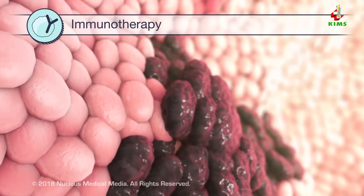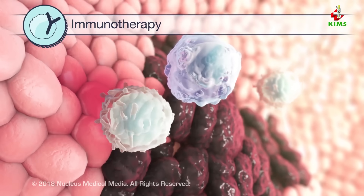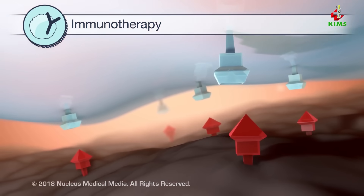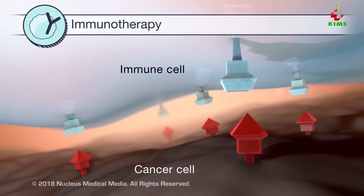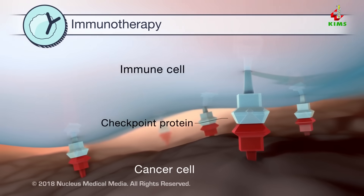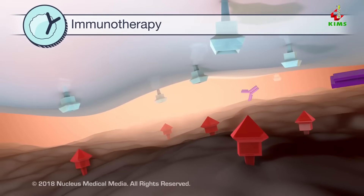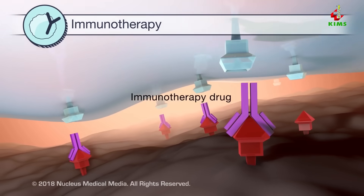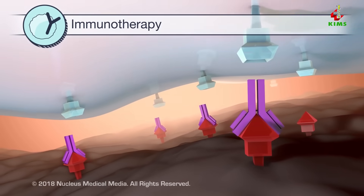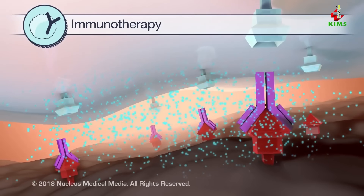Immunotherapy helps your immune system fight cancer. Cancer cells can sometimes hide from the immune cells that attack them. For example, cancer and immune cells may have proteins called checkpoint proteins. When they attach, attack from immune cells is stopped. Some immunotherapy drugs for head and neck cancer act by blocking the checkpoint proteins from attaching to each other. As a result, the immune cell can attack and destroy the cancer cell.